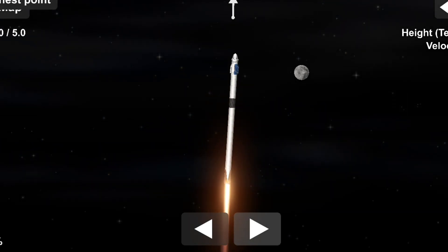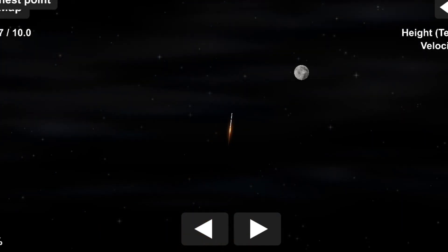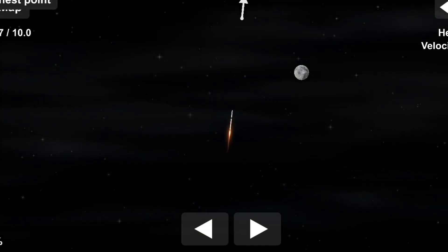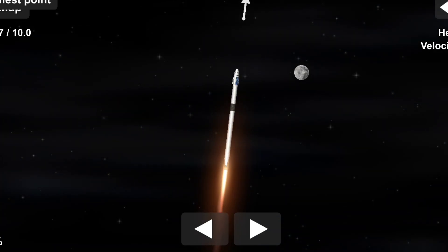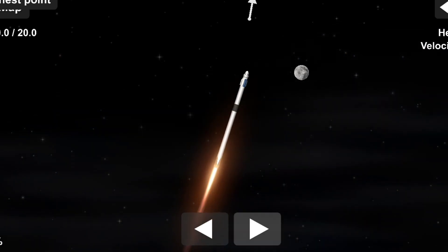Endeavour launches once again. Four astronauts from three countries on Crew-2 now making their way to the one and only International Space Station. Vehicle is pitching downrange. Nine Merlin engines on the first stage providing 1.7 million pounds of thrust. Hearing good calls of first stage performance so far.